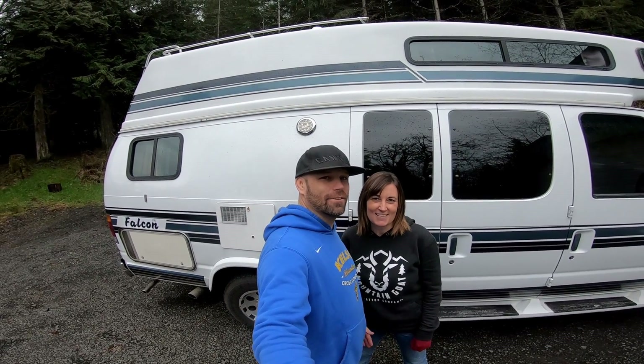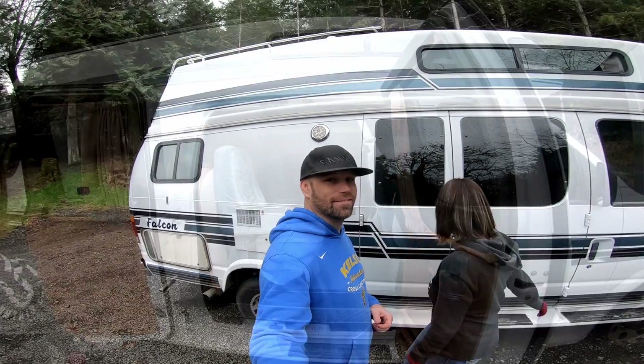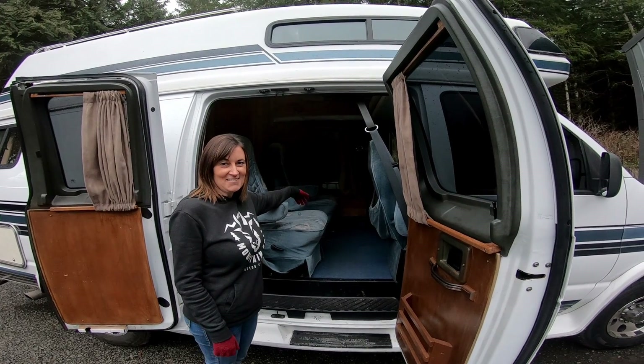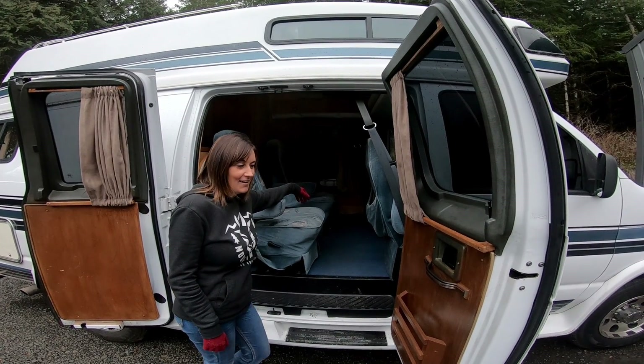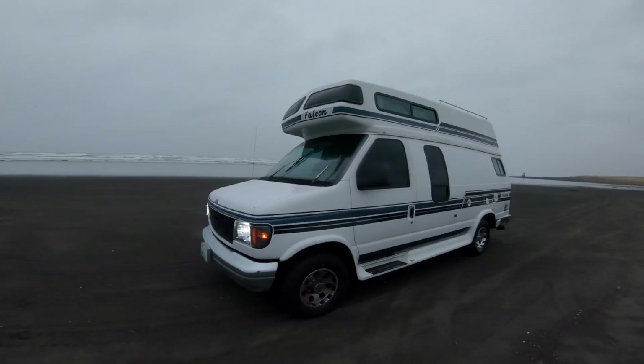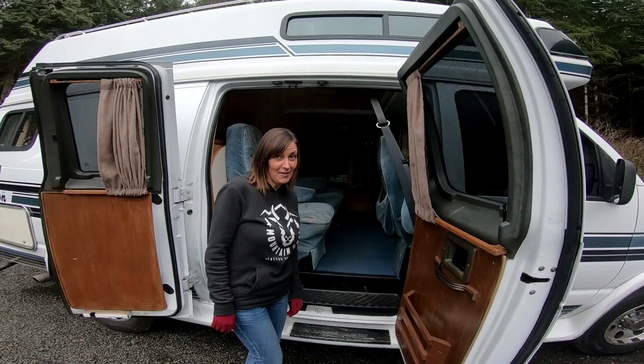All right, let's go ahead and take a look at the inside of our new camper van before the mods. So as you can see, it's old and it needs a lot of upgrades, but it's pretty awesome because we can take it out now rather than having to do a bunch of work before we can have some fun.